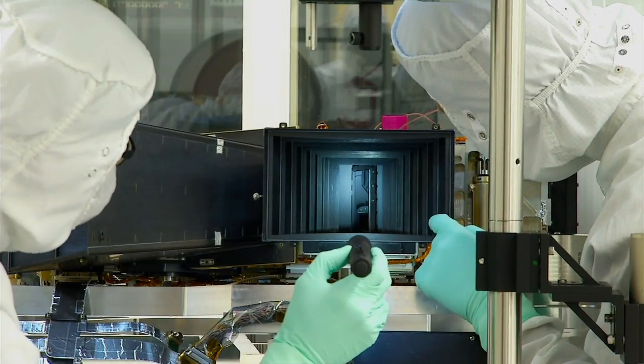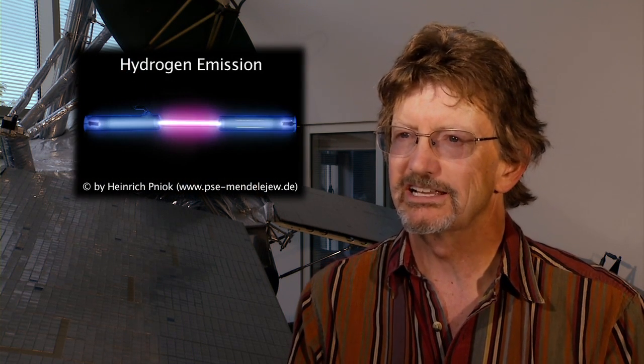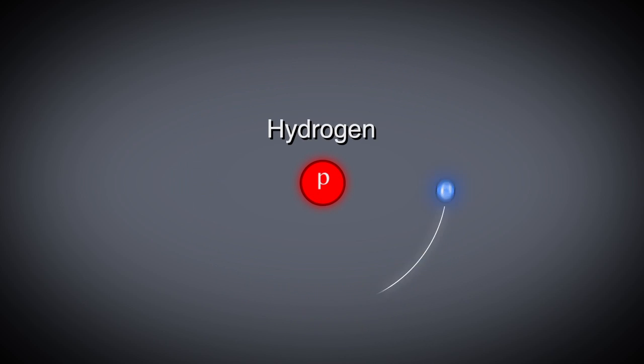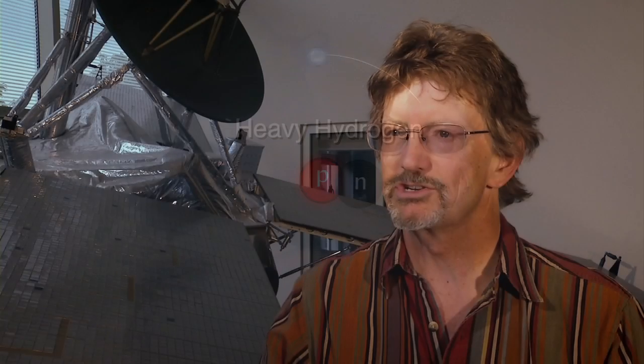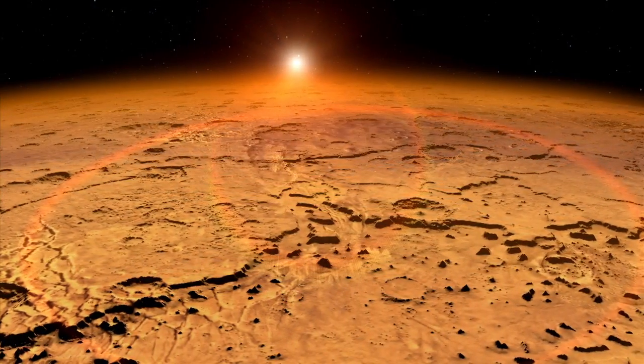The imaging ultraviolet spectrograph is the most powerful ultraviolet spectrograph to be sent to another planet. It's got a very high spectral resolution that allows us to look very closely at an emission from hydrogen, and we look so closely that we can tell the difference between hydrogen and heavy hydrogen called deuterium. By measuring the ratio of heavy hydrogen to light hydrogen we can get a good guess of just how much water has escaped from the planet.